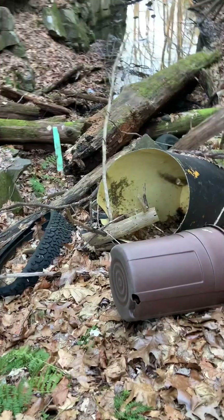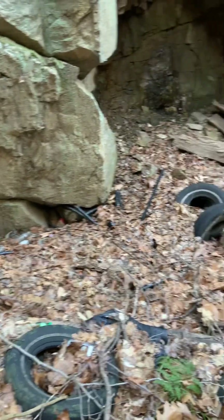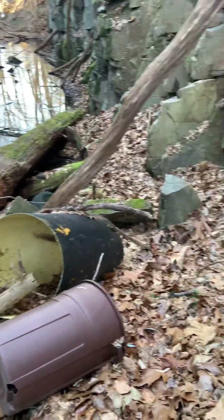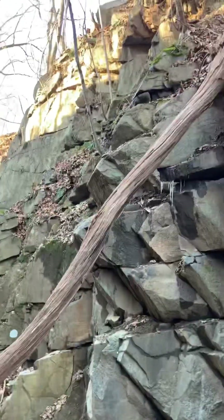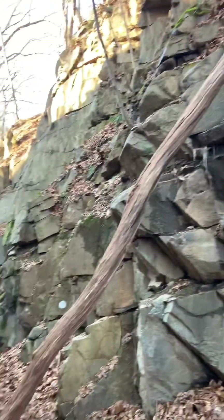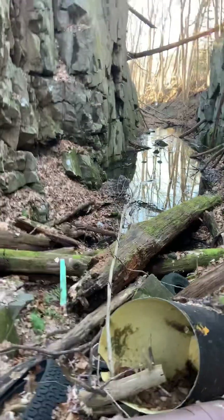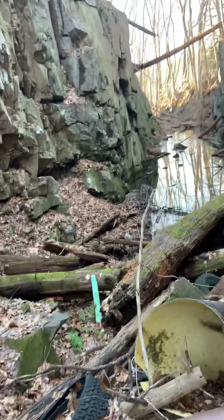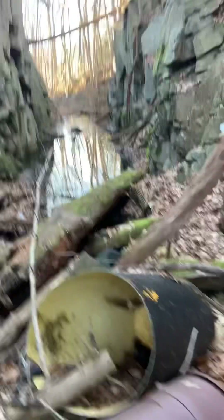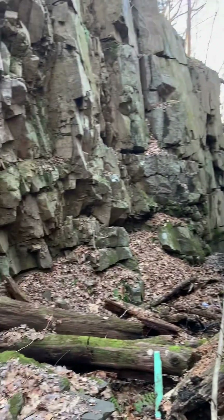There's a whole trash can, and all these tires. It's just sad to see all the litter. There are more icicles. I can't go farther because of water, and it's kind of 20 degrees right now — I'm freaking freezing. But I saw a good video opportunity, so I'm obviously going to take it.